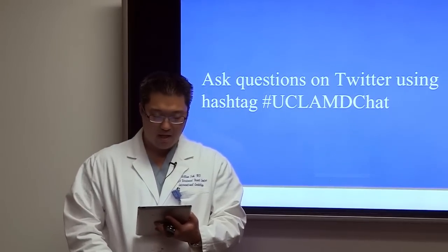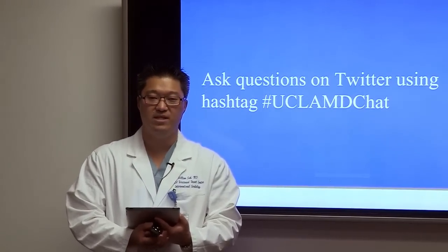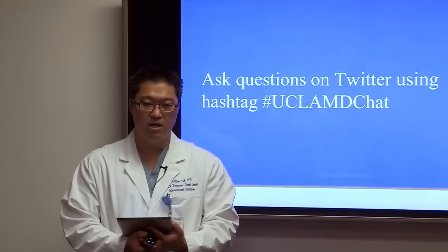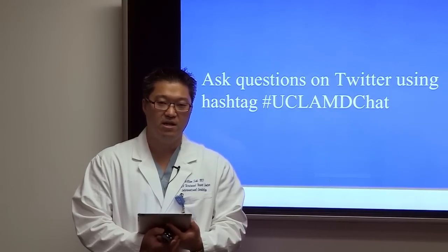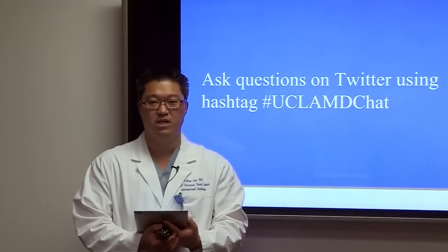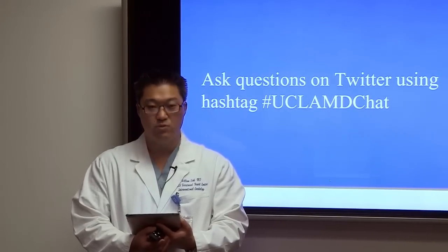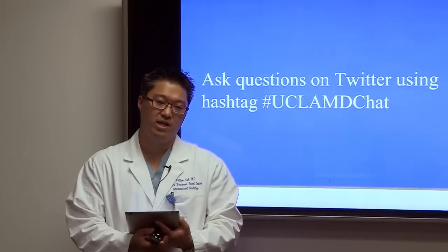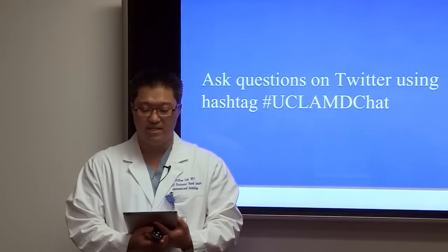What are the benefits? TAVR helps people live longer — mortality in elderly patients with severe aortic stenosis can be as high as 50% at one year, and TAVR significantly reduces that. Patients also feel better because the heart doesn't have to work as hard — less shortness of breath, less chest pain, and no passing out.